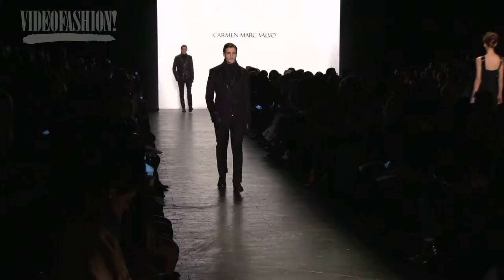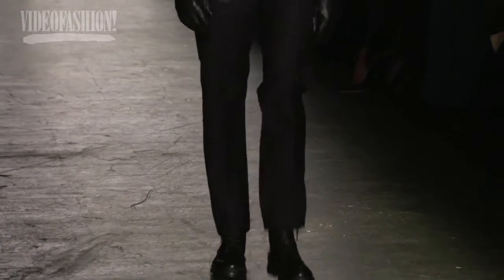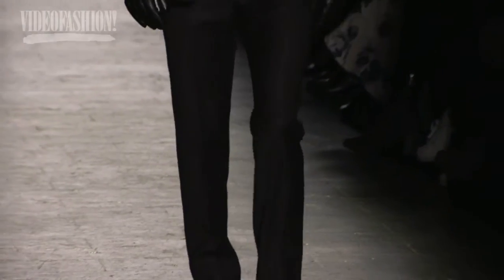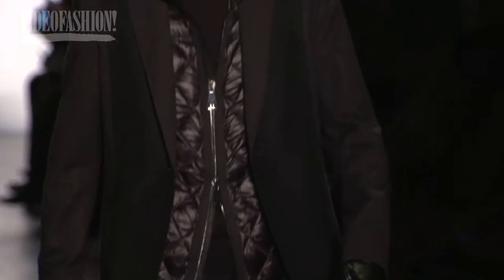Carmen has just really started to dip into the world of men's fashion, so it was great to see a few things. Carmen has done different things each season — one season there's a big focus on bathing suits, another time it's gowns, and this time it seemed like a very big influence of fur and men's.